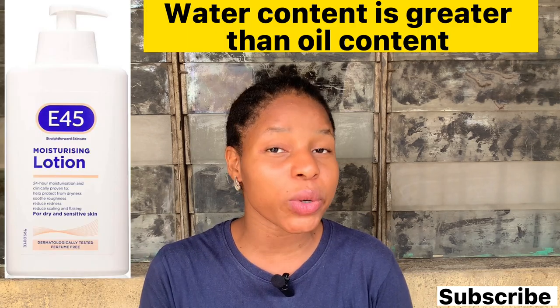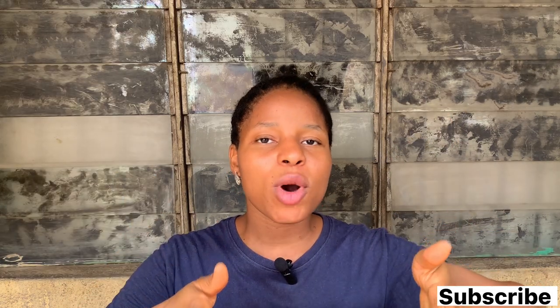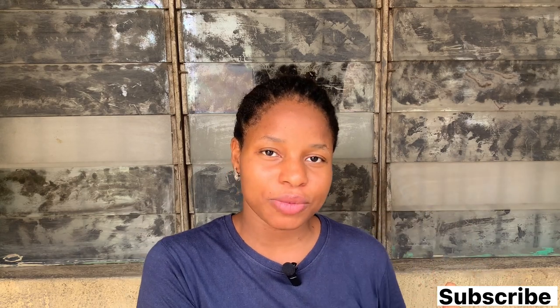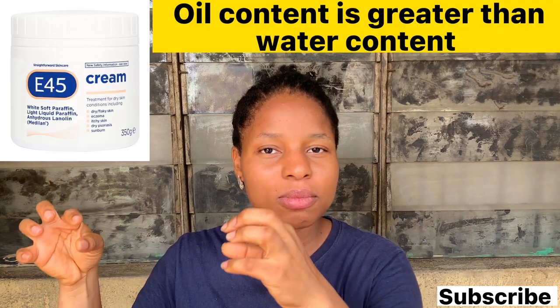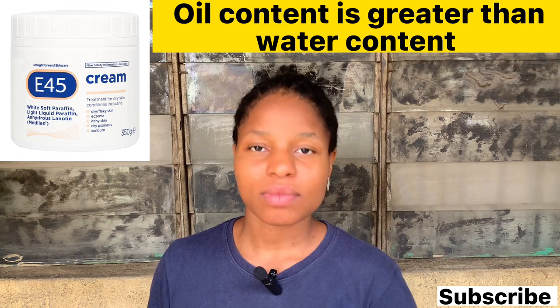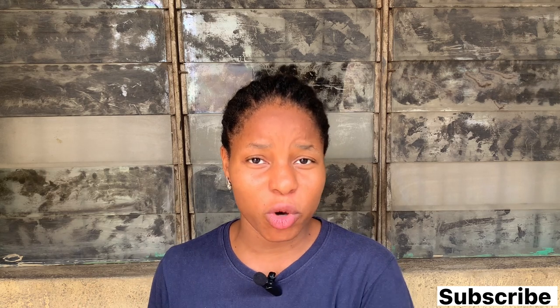Why is the bottle version called lotion? Because the water content is greater than the oil content. In making a cream, you have to add water and you have to add oil. If the water is greater than the oil, that is when you have lotion. But when the oil is greater than the water, that is where you have cream. Cream is kind of thicker, while lotion is kind of watery.